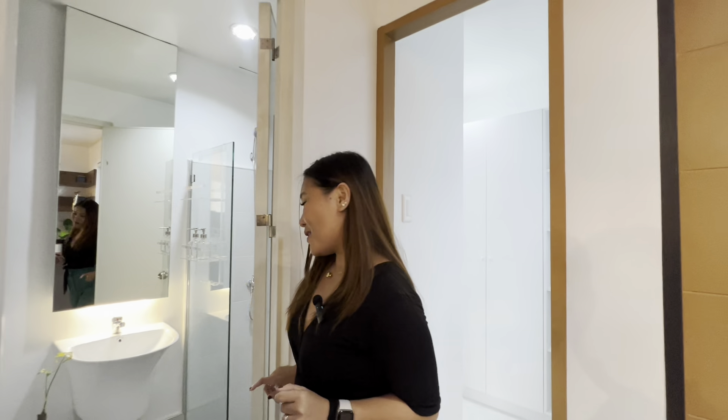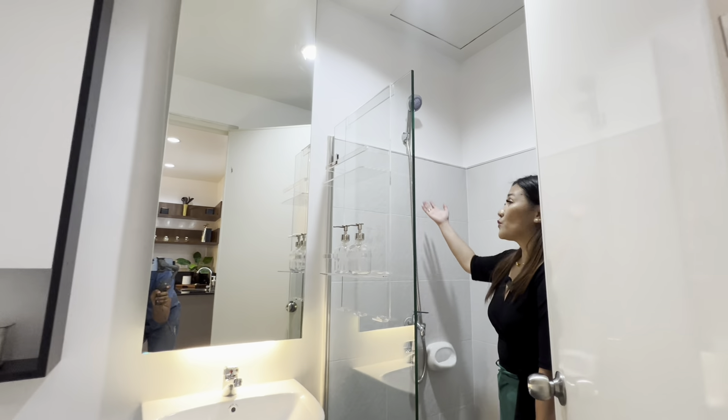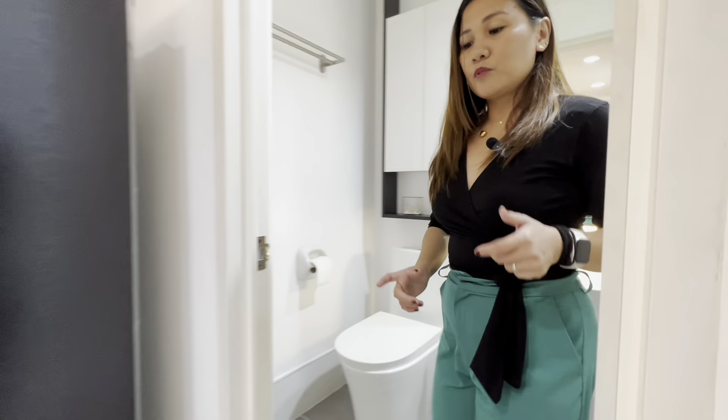Let's check the toilet and bath. So this is the toilet and bath on the ground floor. It comes with a shower and basic toilet deliverables.